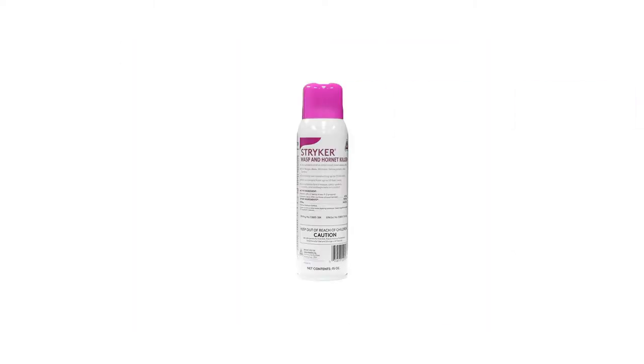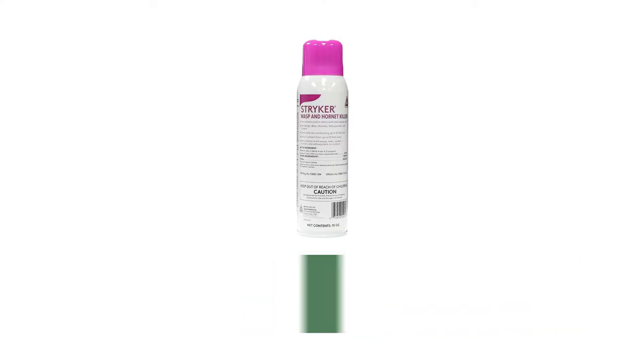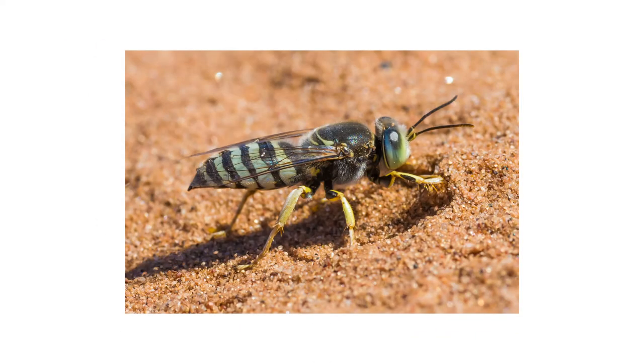When possible, you can directly treat wasps traveling throughout your property or emerging from their burrows with a wasp killer spray insecticide like Striker Wasp and Hornet Killer. This product is made with 0.1% prallethrin and will immediately knock down any wasps that make contact with the spray.